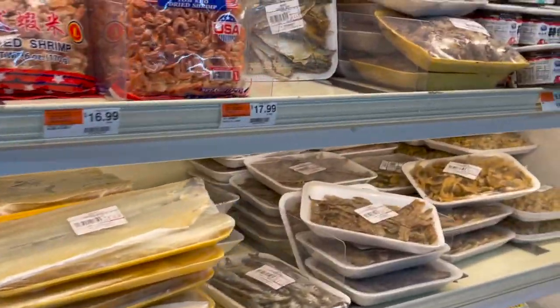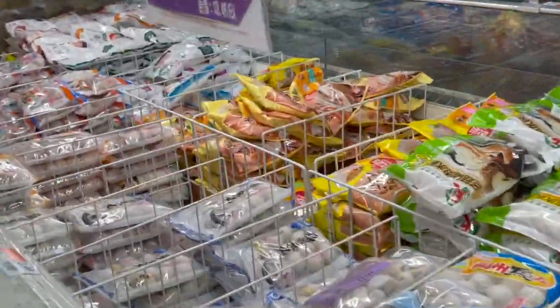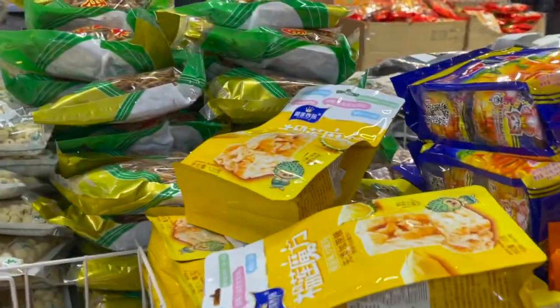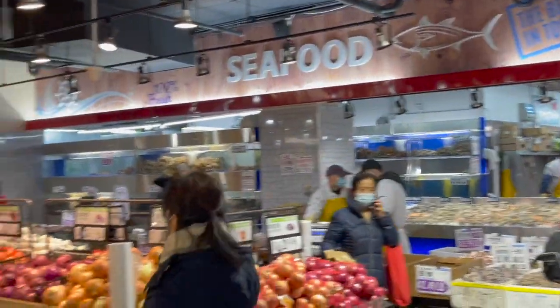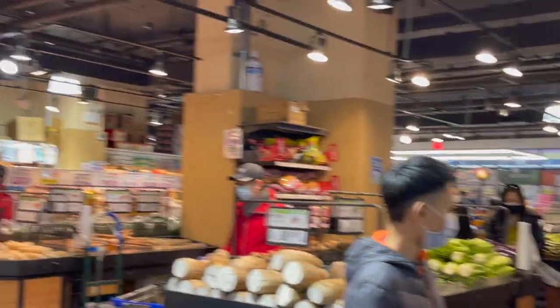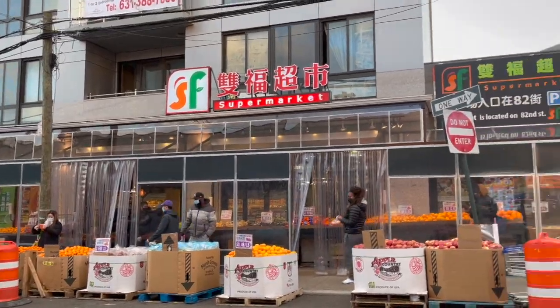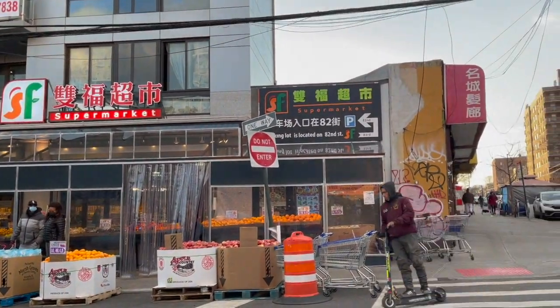They also have dried fish here, and more stuff in the freezer. So it's a medium-sized Asian grocery, but I think all the basic stuff is here. Visit SF Supermarket — it's a hidden grocery in Elmhurst. Get all your Asian food, Asian delicacies, and everything you've been wanting. Here's an overview of what it looks like. Check it out and see if it suits your taste and your budget.